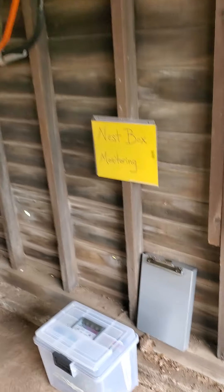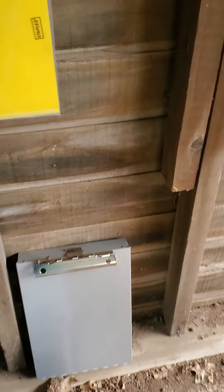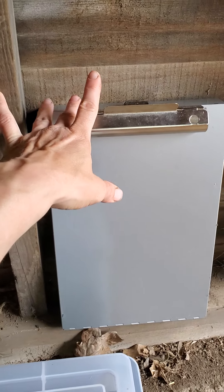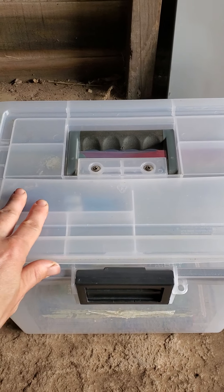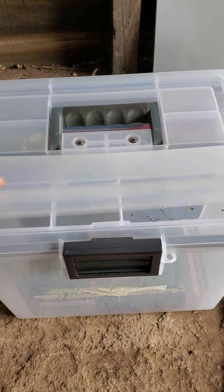Here is the current location of our Nest Box Monitoring supplies. We have a clipboard that you can take out. Here is our weatherproof container on top, with some pens you can use.